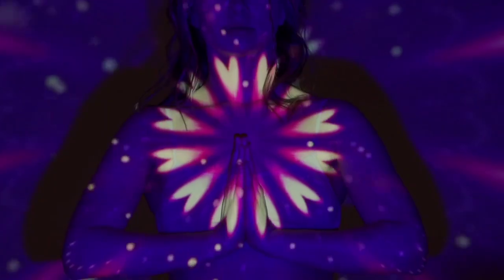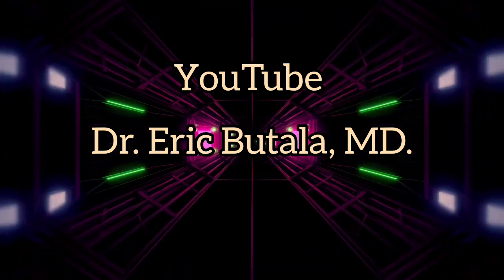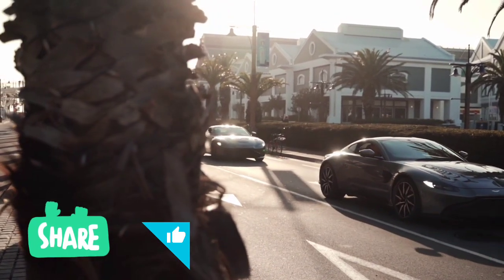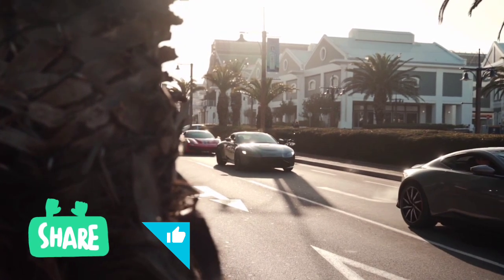I'm Dr. Eric. This channel aims to provide information that promotes health and holistic wellness. All the information provided on this channel is for comprehensive educational purposes. If you haven't subscribed yet to our channel, remember to subscribe now and activate notifications. Don't forget to like and comment on our videos, and share them with friends. Thank you for watching this video. See you in the next video very soon!